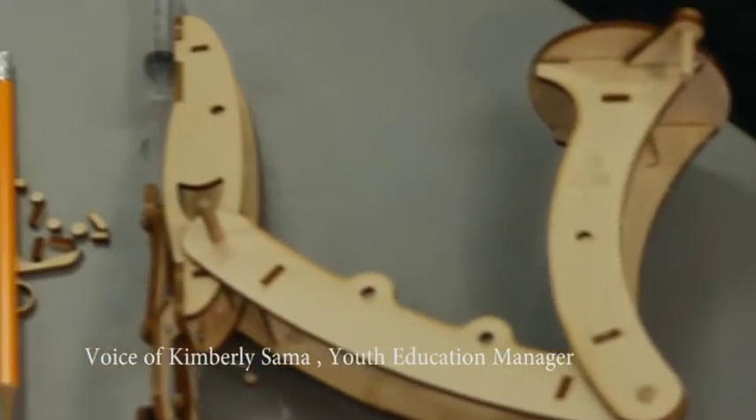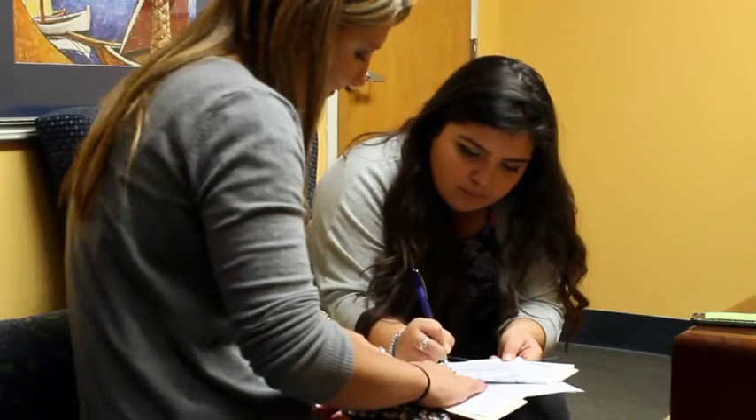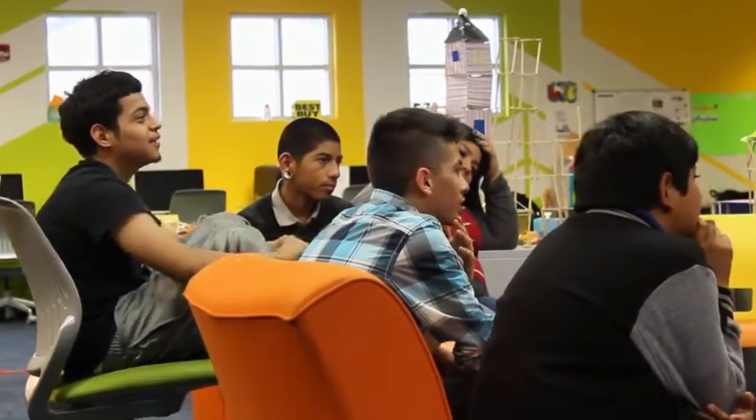What makes the Teen Tech Center a cool and unique space is how it's linked to the Youth Education Department within Family Service Association. And it combines that youth development, life skills, self-confidence building, and positive peer network model with a space that provides access to technology, building those components into creating a learning community.